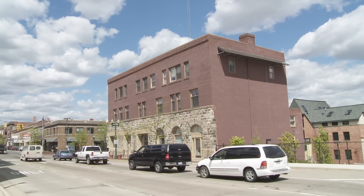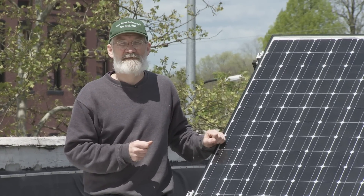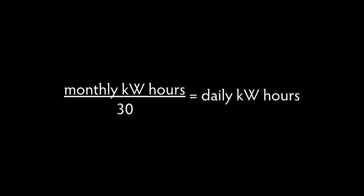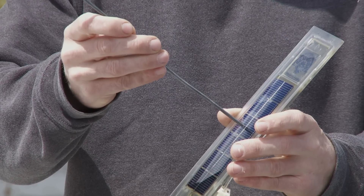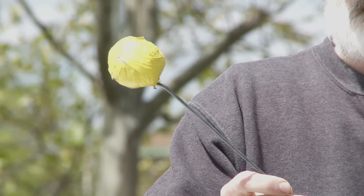If you wanted to power a typical household — in my house we use about 350 kilowatt-hours of electricity per month on average. You take that monthly average, divide it by 30, and we burn about 12 kilowatt-hours per day.